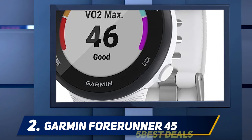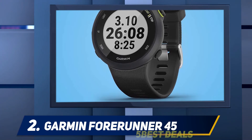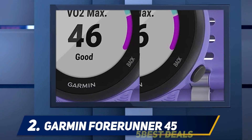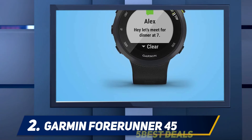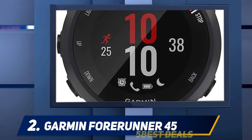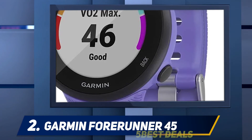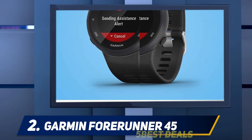There are actually two versions: the standard Forerunner 45, which has a 42mm case, and the 45S with a slightly smaller 39mm case, suitable for those with smaller wrists. Even the 42mm case is much smaller than most other running watches. Both fitness trackers feature a 1.04-inch, 208x208 color display. You're not going to get Apple Watch resolution at this price, but the screen is clear and bright, and the colors, while limited, help make it easier to read your stats. There's a lot here for the price tag, so could even serious runners save themselves some cash by opting for this lower-priced option? We've put the Forerunner 45 through its paces to find out.